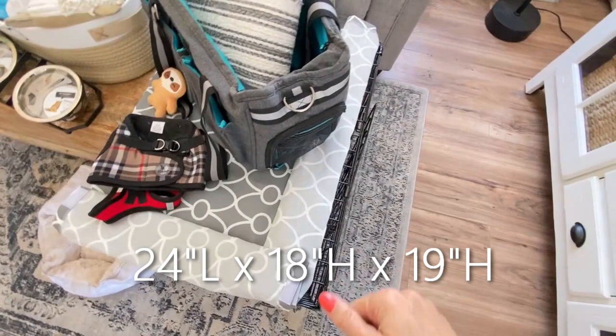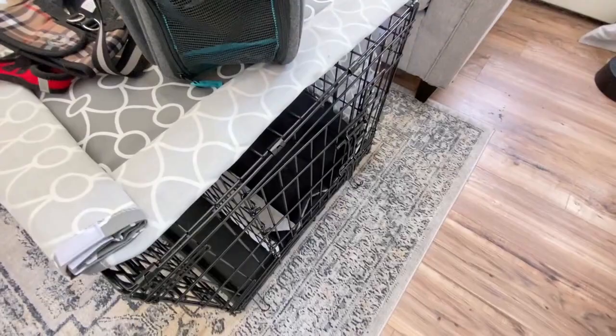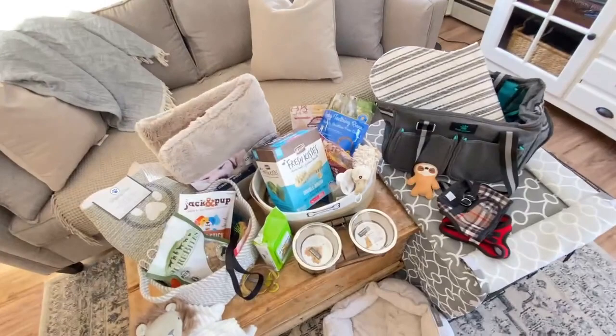This crate is 24 inches long by 18 inches wide by 19 inches high. The brand is Midwest — I got it from Chewy.com. I like it because it has both a side door and a front door, so whatever room you put it in, you can easily configure it.